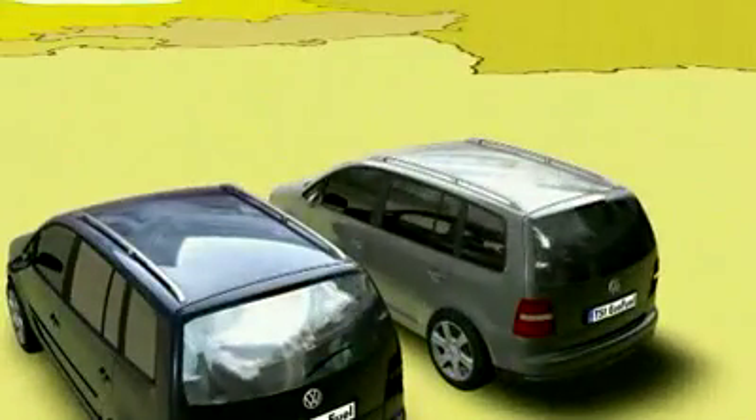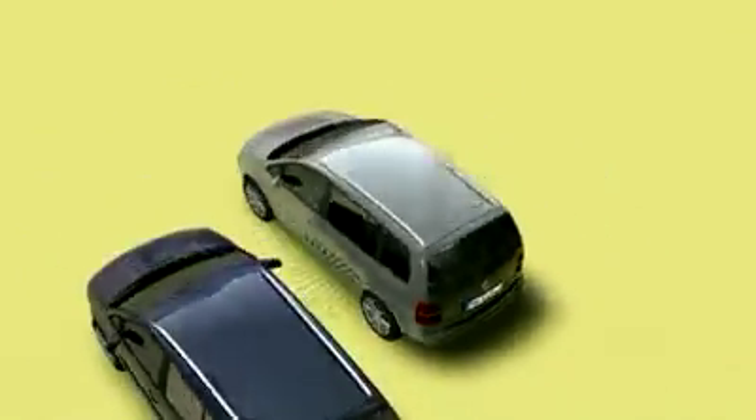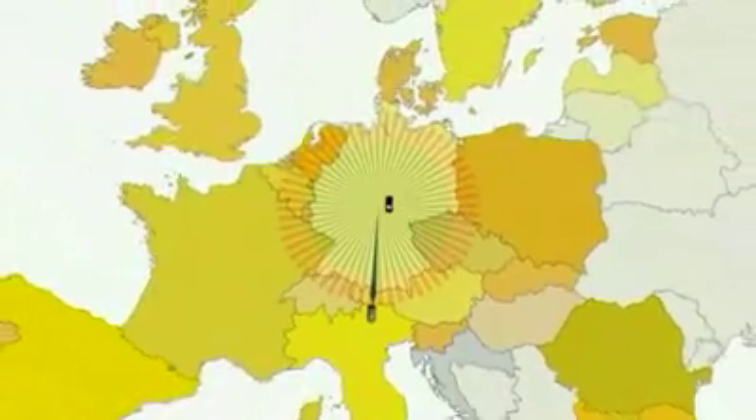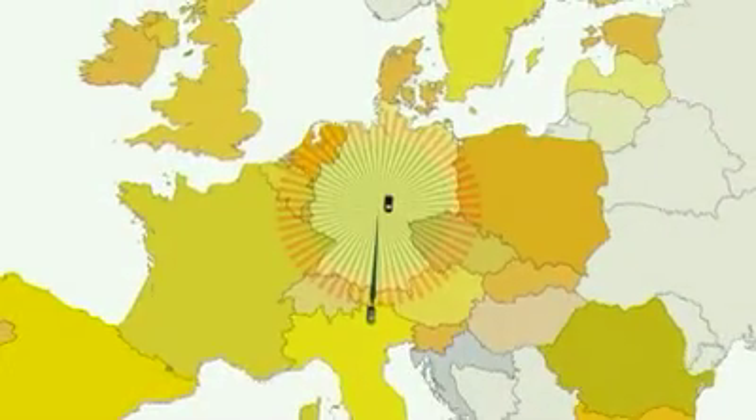With a full tank of 18 kg of natural gas and 11 litres of petrol, the Turan TSI Ecofuel can transport 7 people a distance of around 520 kilometres, running solely on natural gas for 370 of those kilometres.